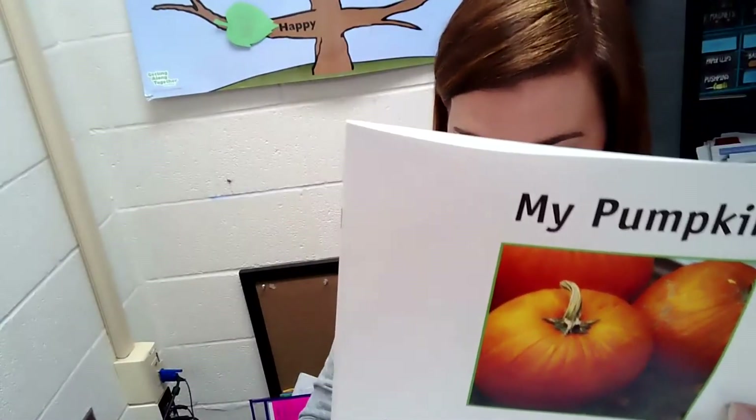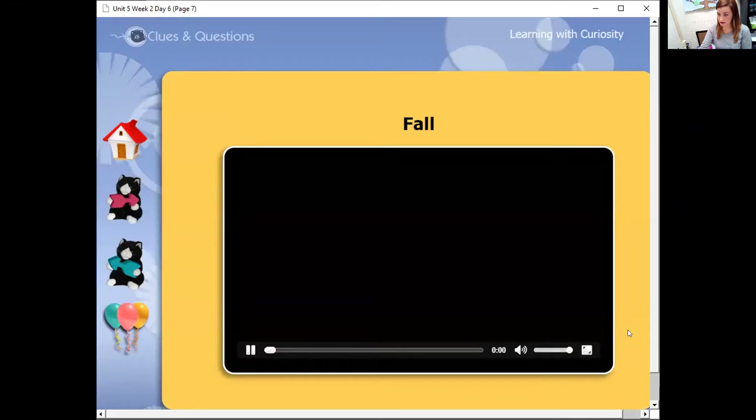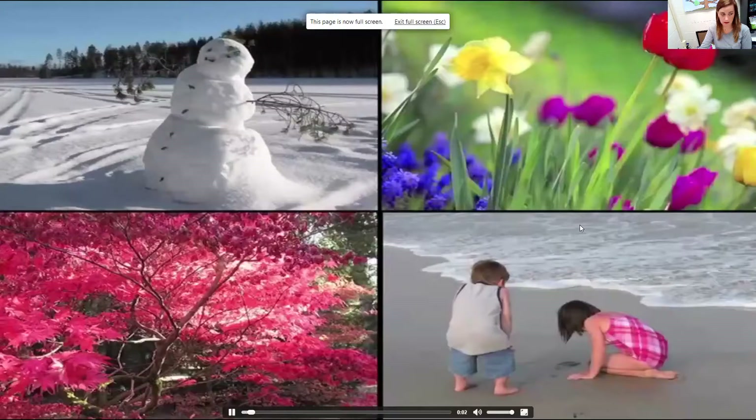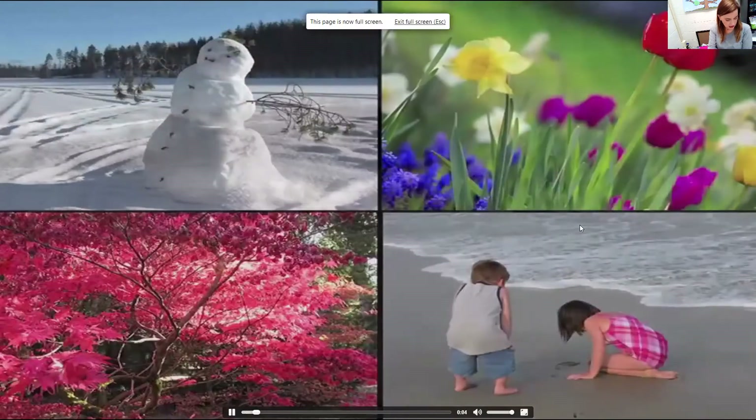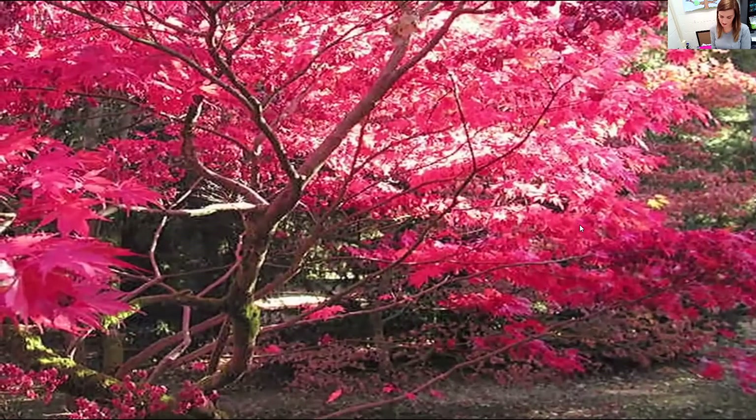Okay, so let's watch a video about fall. Let me share my screen. Every year has four seasons: winter, spring, summer, and fall.